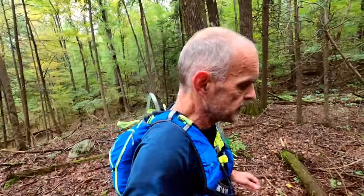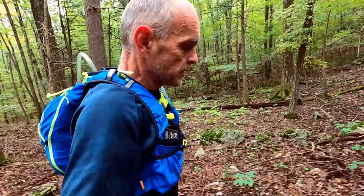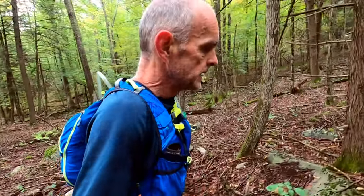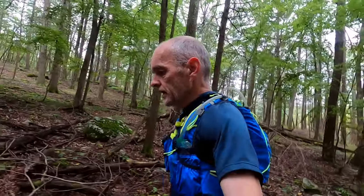Good morning and welcome to Run Free and Strong. It is Sunday, September 24th. We're officially into autumn and the weather has changed. The leaves are changing color, the temperatures have dropped, and the days have shortened.